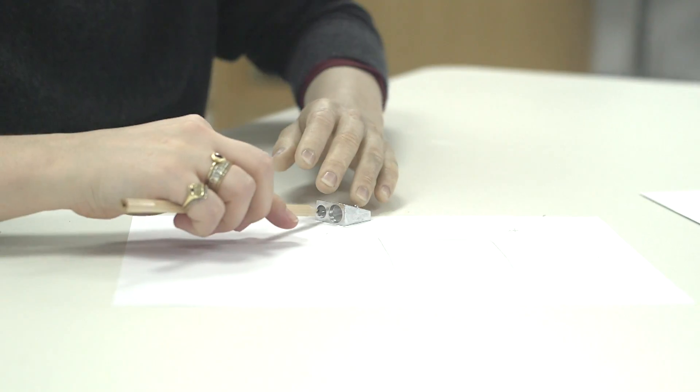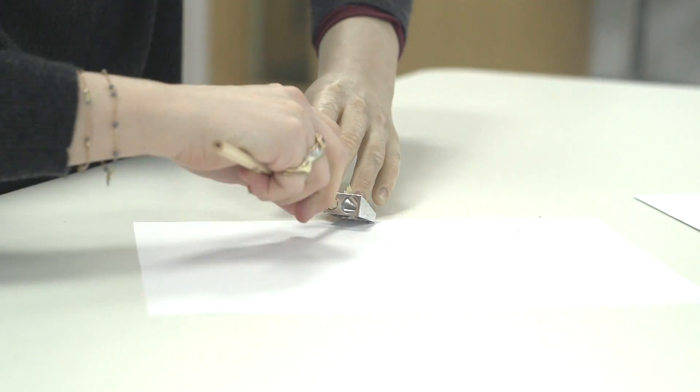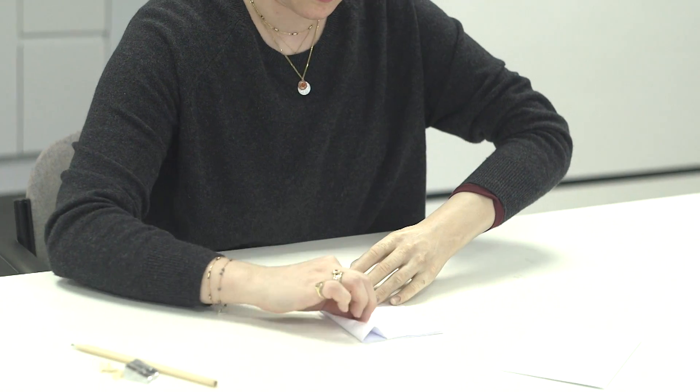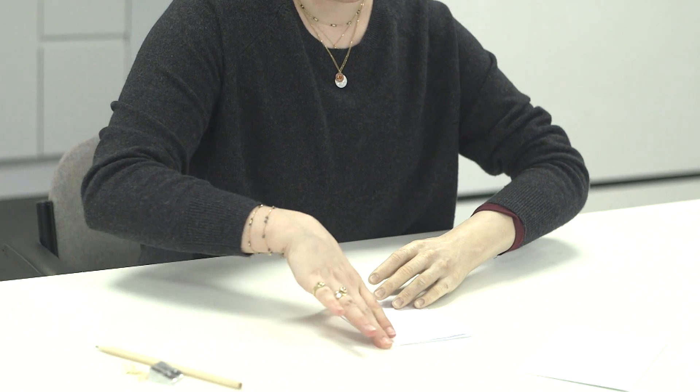I think having one hand just made me quite stubborn. I want to prove — well, that's the wrong word — I want to show myself that I'm capable of doing anything that a two-handed person can do.